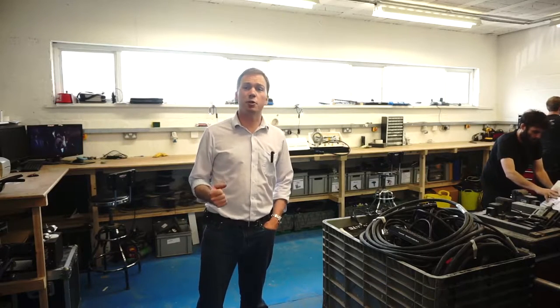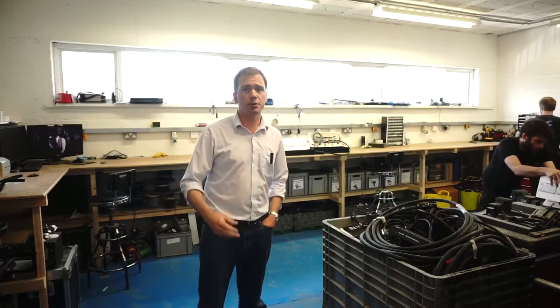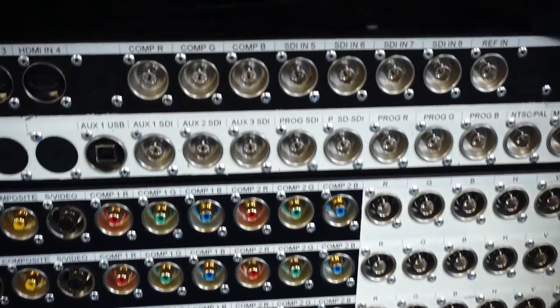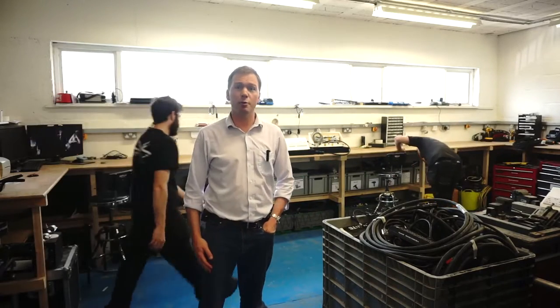At SXS, we do our own fabrication. We make our own looms, flight cases, connector plates, and cables. That's a really good point of difference because we can get things out the door for customer unique requirements really quickly. We also do a lot of show control system development in here — things like logic gates and relays. We make all that stuff in this workshop. It's a really well-resourced space and we're very proud of it.